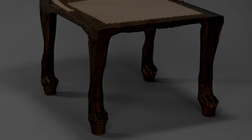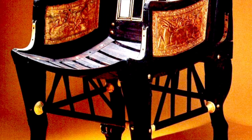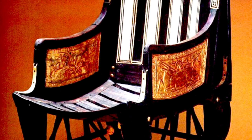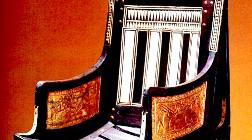Pharaoh would have had a grander chair still, with inlaid panels — gilded panels and inlaid ivory. This chair would have belonged to Tutankhamun when he was a young boy. It's a very small chair.